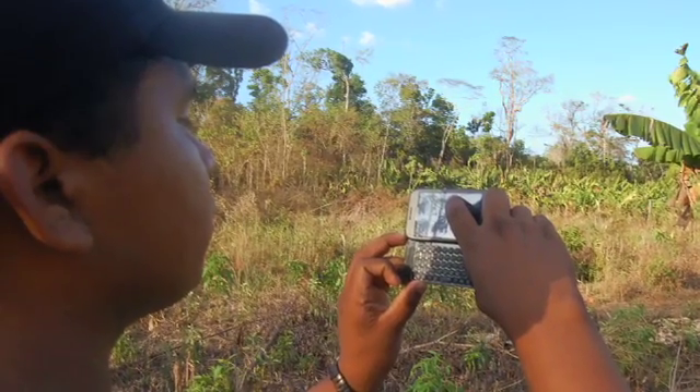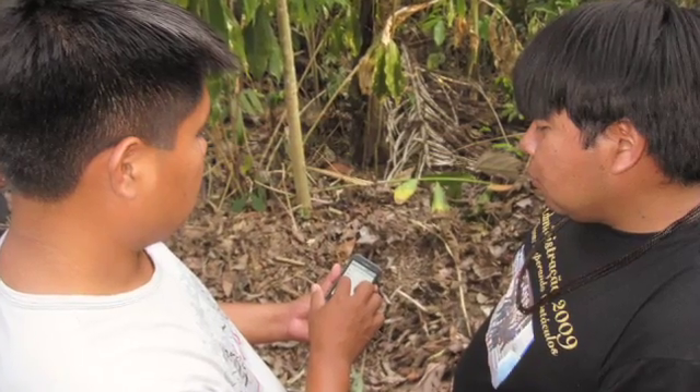They will go on the ground with Google Android smartphones and investigate. They will take photographs and videos, document what's happening and who's doing it, and that will then get uploaded back into Earth Engine for anyone around the world to see the reality of what's happened and begin to support a law enforcement proceeding.